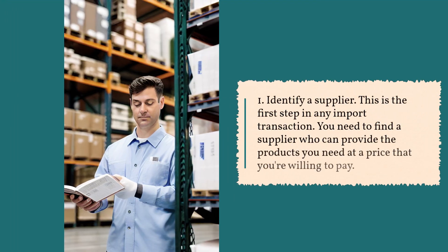Step 1: Identify a supplier. This is the first step in any import transaction. You need to find a supplier who can provide the products you need at a price that you're willing to pay.